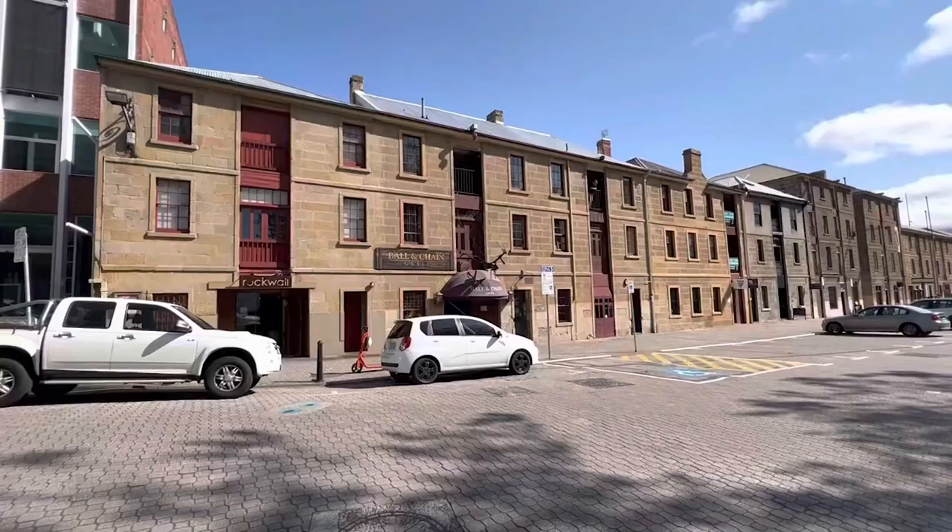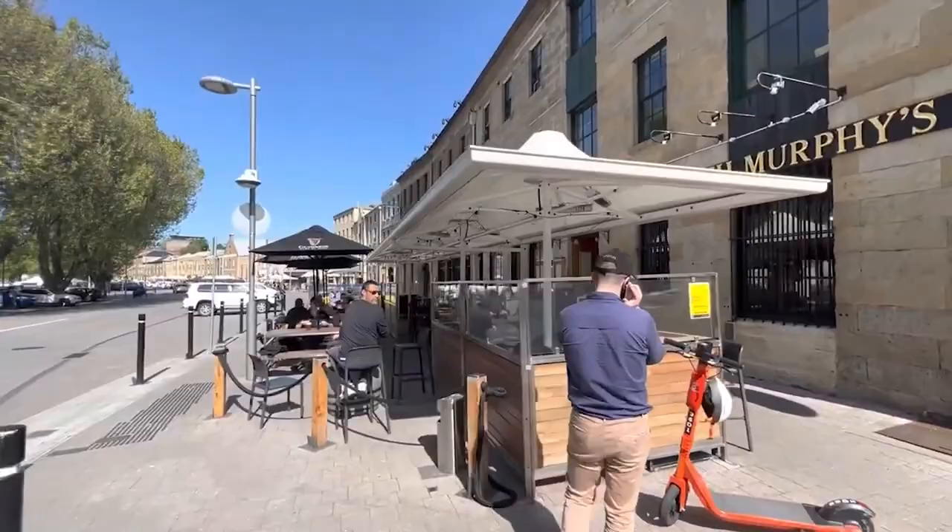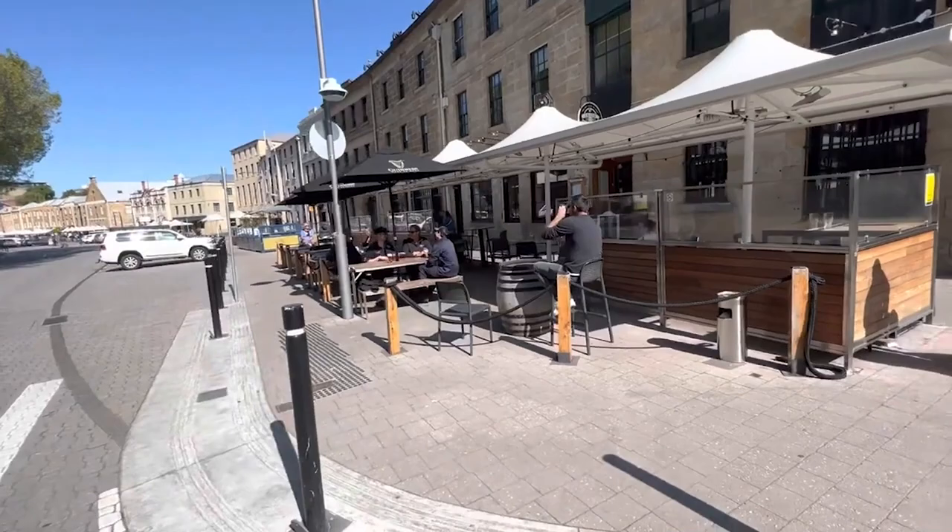Number 9: Take a stroll along Salamanca Place. Salamanca Place is a must-visit destination in Hobart, Australia. The historic cobblestone street is lined with charming sandstone warehouses that have been converted into art galleries, boutique shops, and restaurants.